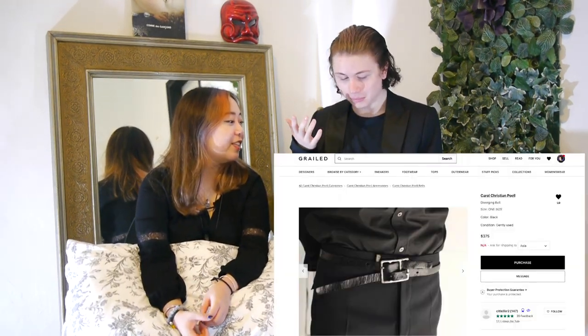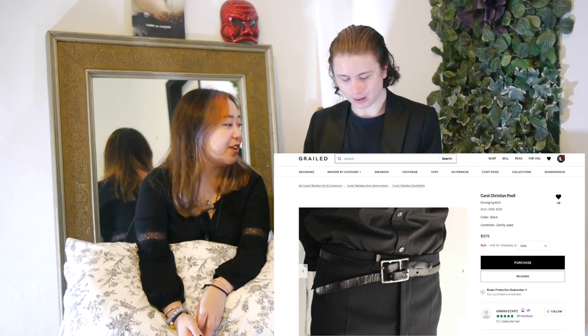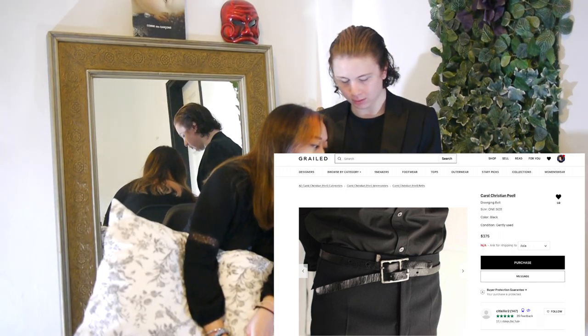Perhaps I do need a belt, and this is an okay price. It's silver — like a rusted silver. It looks cool. Only you will see it, but okay, there we go.